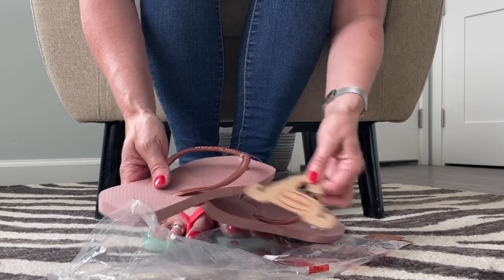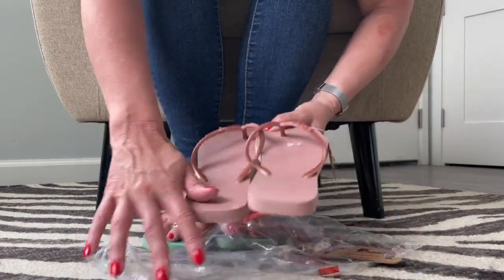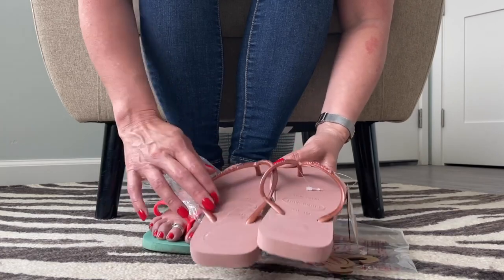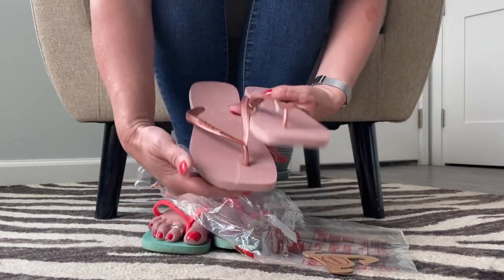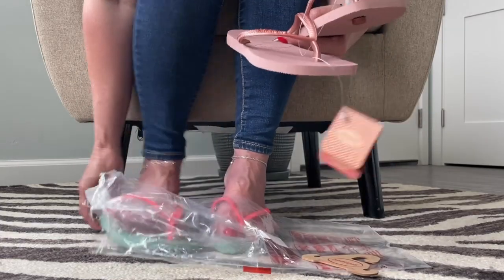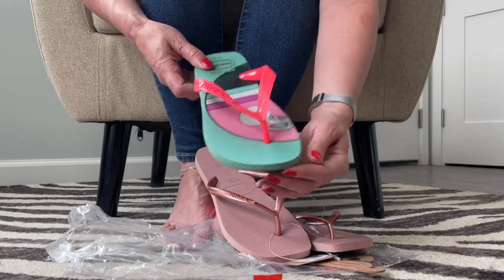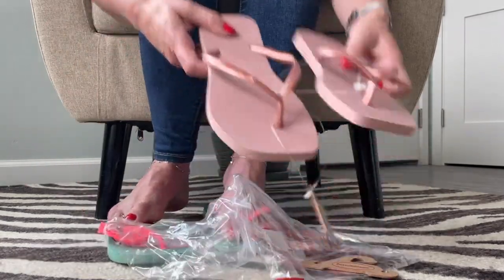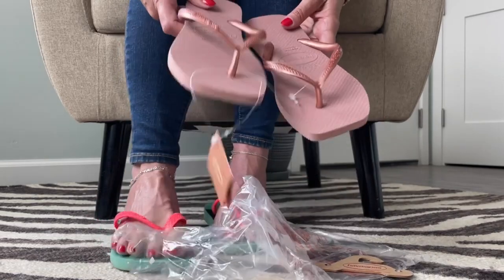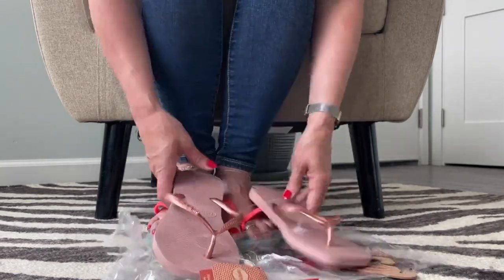These are such a pretty color. Look at that — it's kind of like a rose gold with a kind of pink. What's cool and new and different is look at the toe. So the pair I'm wearing right now has a more oval or almost almond shaped toe, but this new pair — what do you think of the square toe on the Havaianas? I'm excited to try these on.